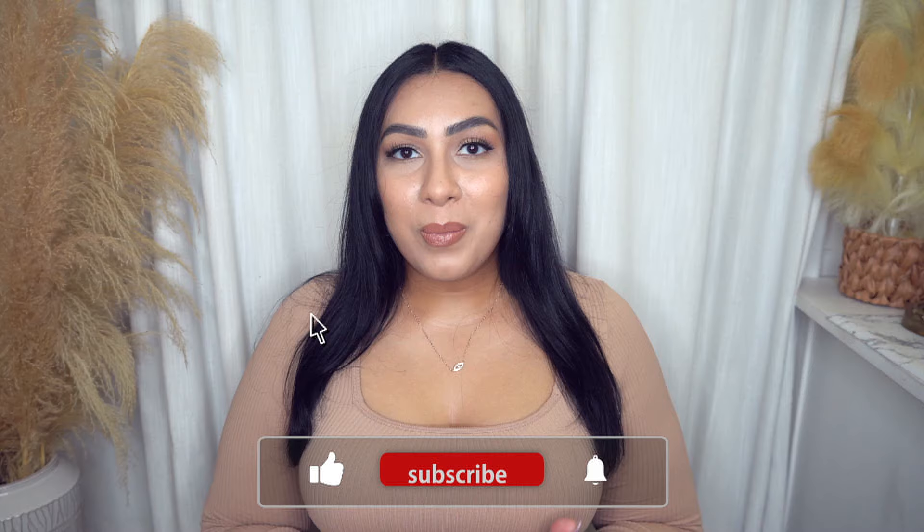I definitely appreciate all of the support. So in today's video, we have an Amazon haul. I have clothes to try on, home items, stationary items, and a bunch of little random things — because that's what we buy off of Amazon, right? Just random little things that catch our eyes.